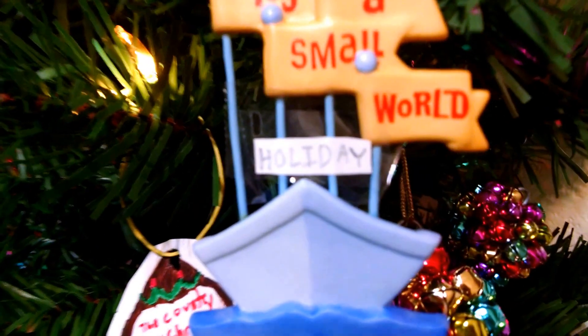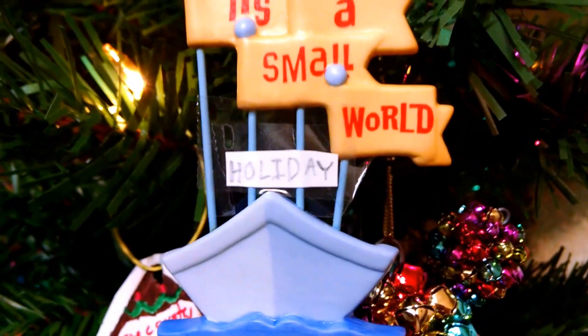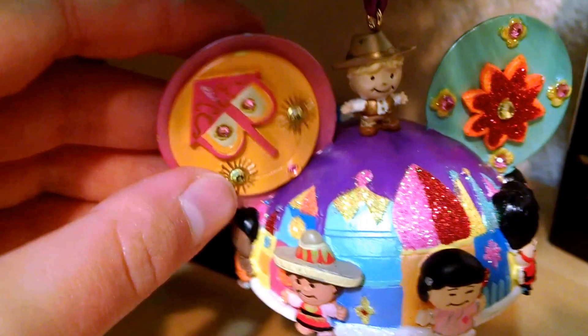And also this really cool Jingle Mickey. Quite a few Small World ornaments — this one says Small World Holiday. I added the holiday, so it's kind of promoting Small World Holiday in the park.